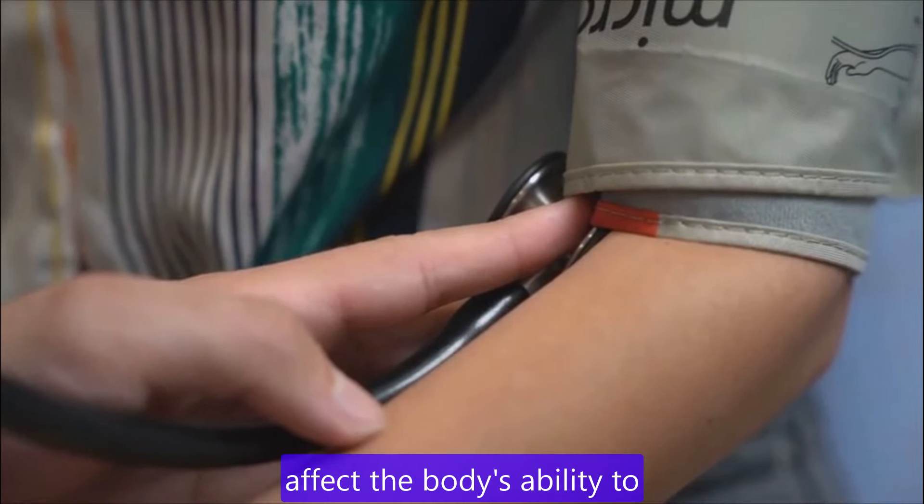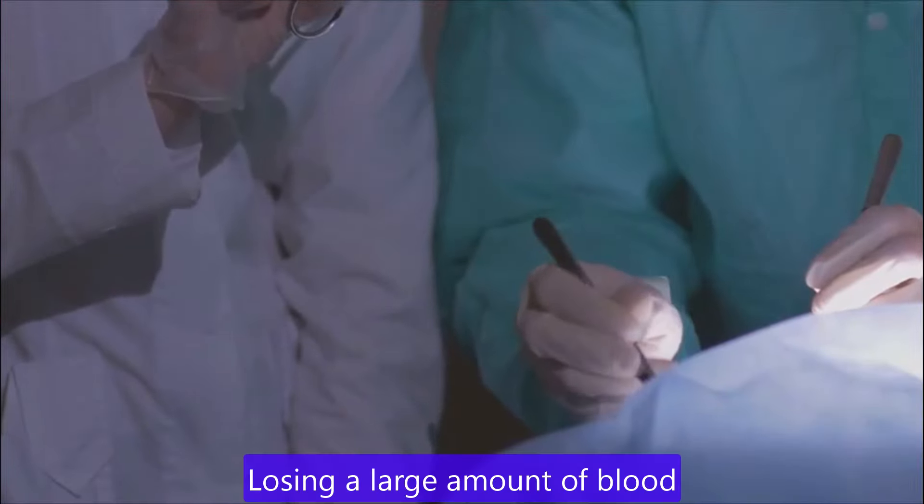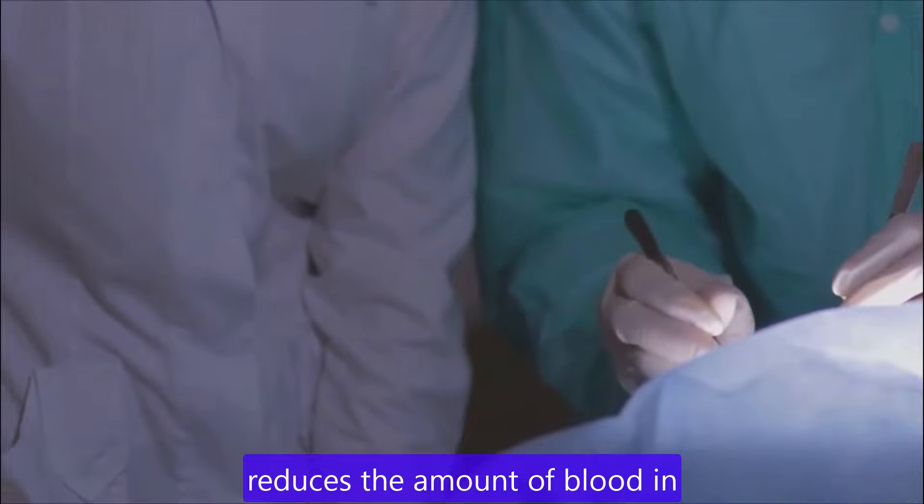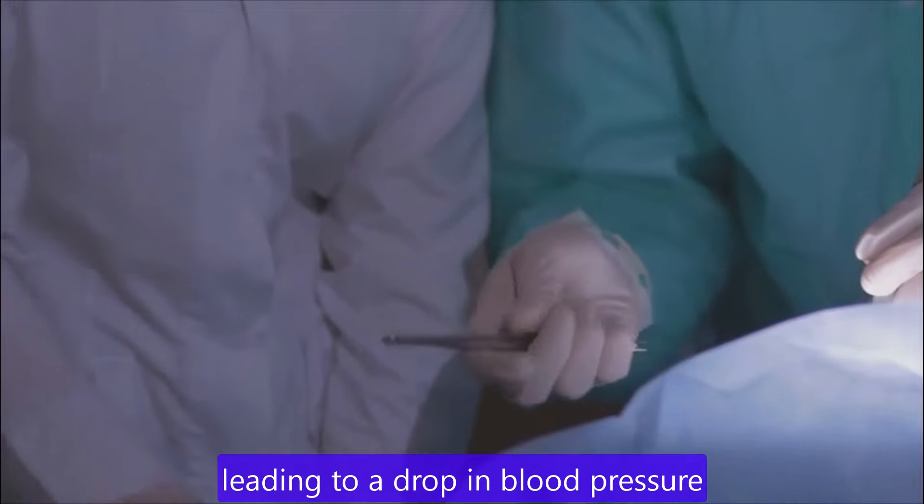Severe infection or septicemia. When an infection in the body enters the bloodstream, it can lead to a life-threatening drop in blood pressure. Blood loss. Losing a large amount of blood from an injury or internal bleeding reduces the amount of blood in the body, leading to a drop in blood pressure.